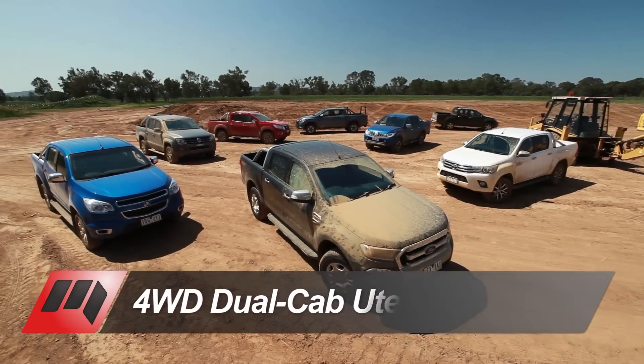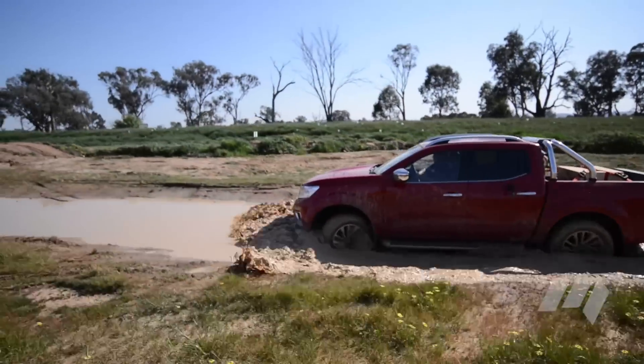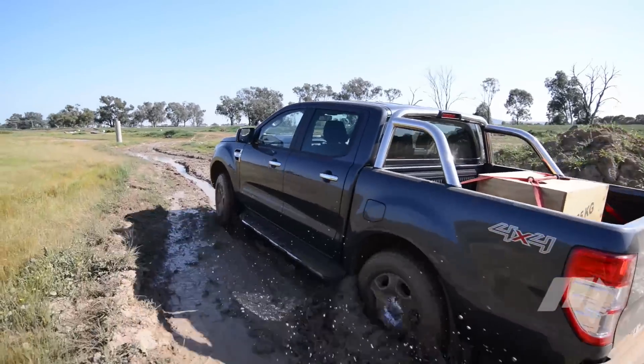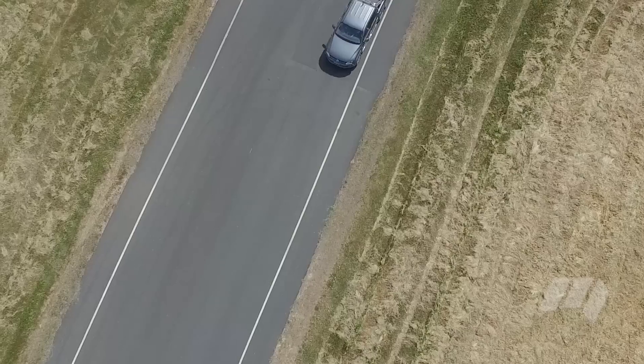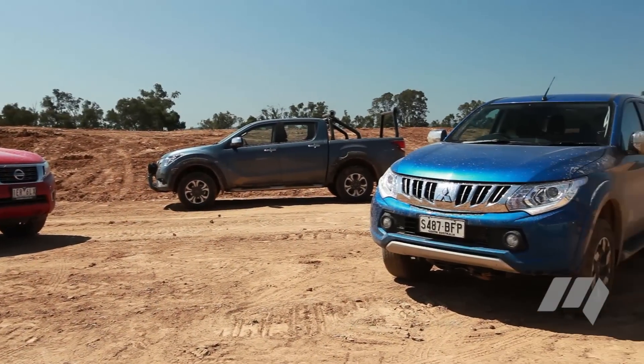There are really no duds here. Each of the eight utes on test is certainly capable and clearly very comparable. But as each is designed to be a vehicle adept at a wide range of skills, our test revealed a clear all-rounder.